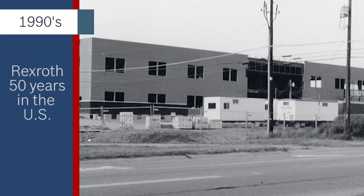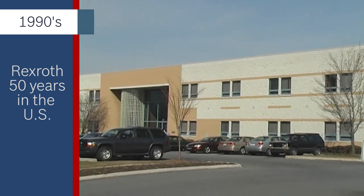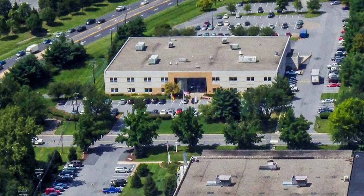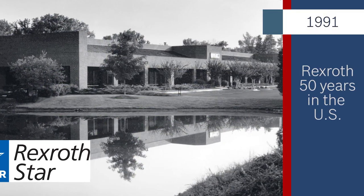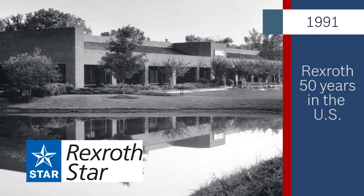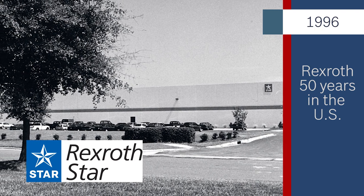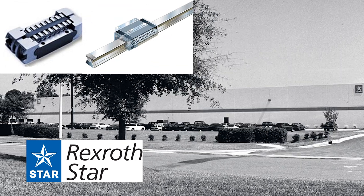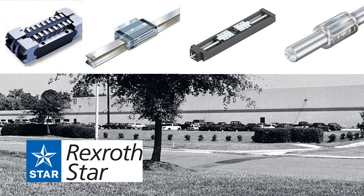As the foundation for the future was taking shape, the Bethlehem Sales and Service Building located at 2300 Cityline Road was built and occupied. Joining Rexroth in the U.S. in 1991 was Star Linear, whose growth over the next five years necessitated new quarters in 1996. The addition of linear motion brought all drive and control technologies under the Rexroth umbrella.